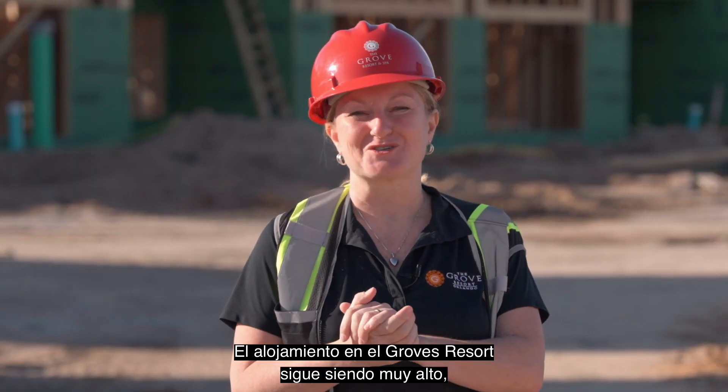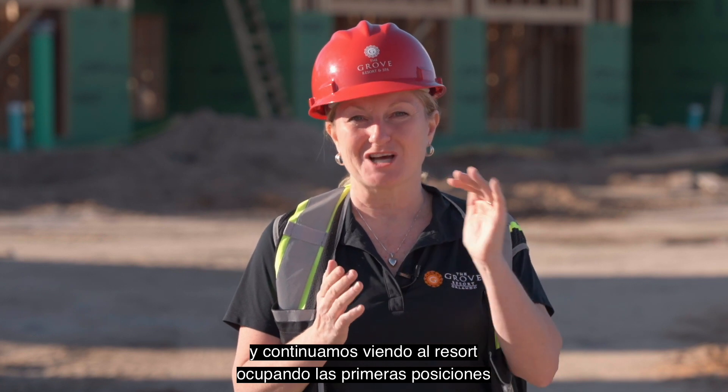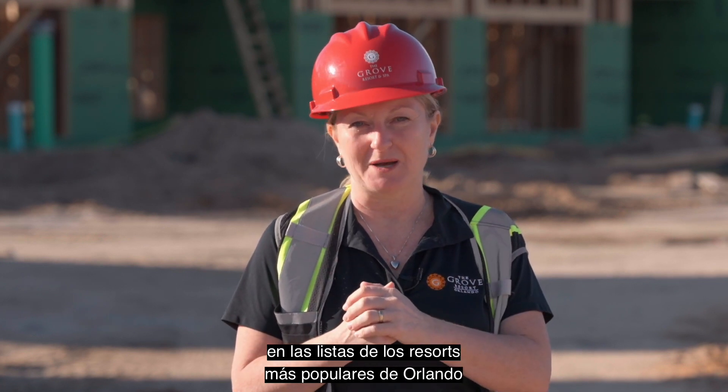Occupancy at the Grove Resort remains very high, and we continue to see the resort topping the charts of Orlando's most popular resorts.